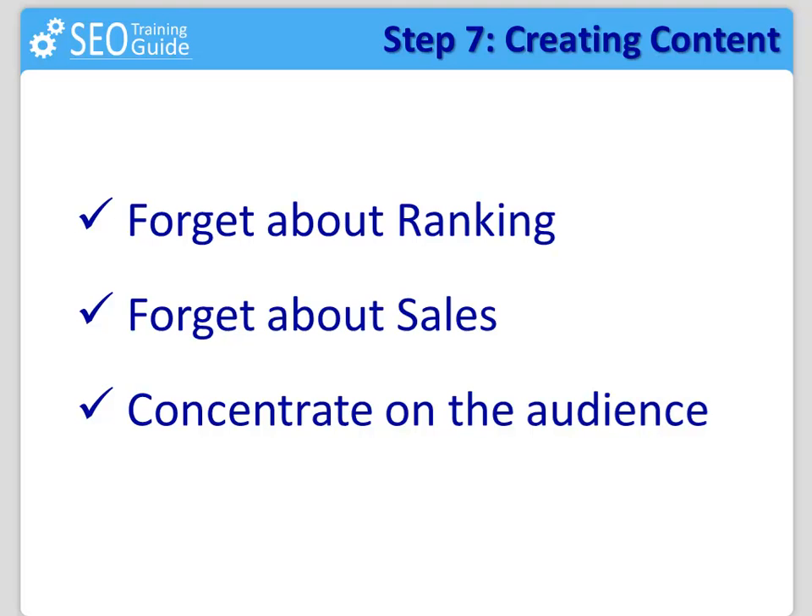That's what people want, that's what Google wants, and that's what you should want. There are other things we will do in order to make money with our site, but don't use the content to sell. Use it to satisfy people's needs. They will come back often because you offer quality. You offer a solution. You have what they need, and so they will trust you, they will trust your site, and finally they will trust your recommendations as well.